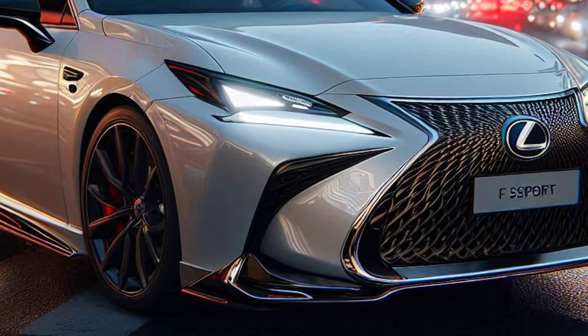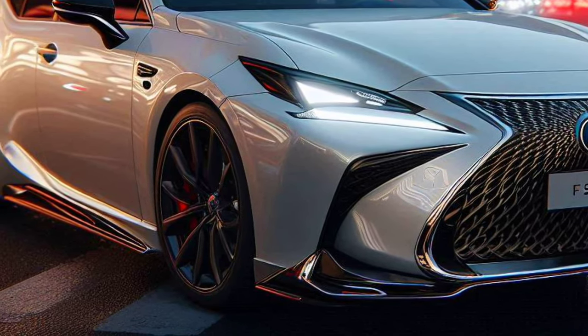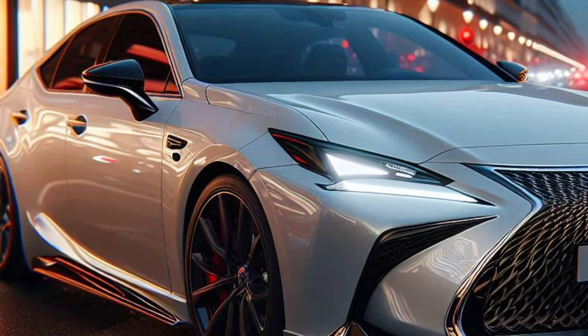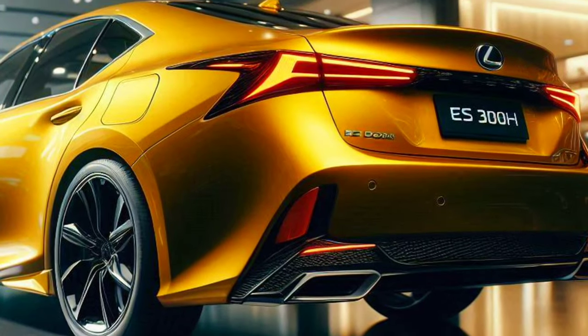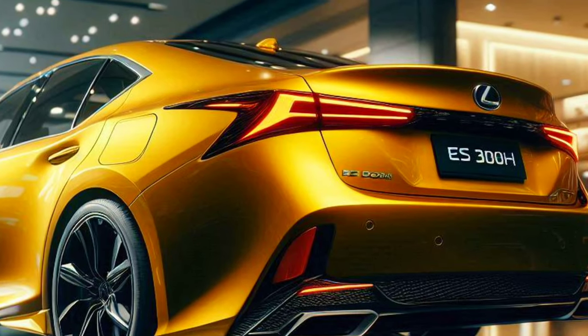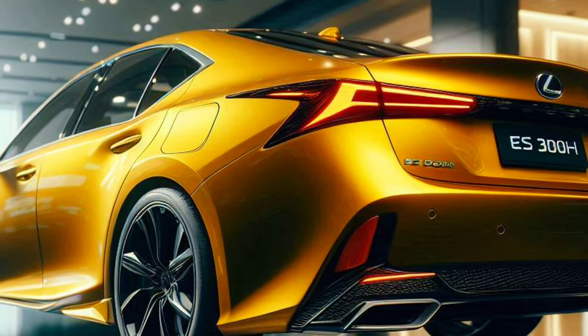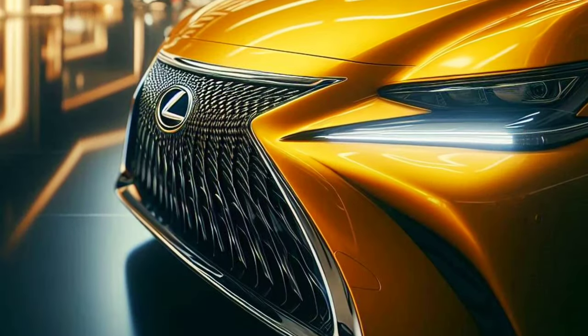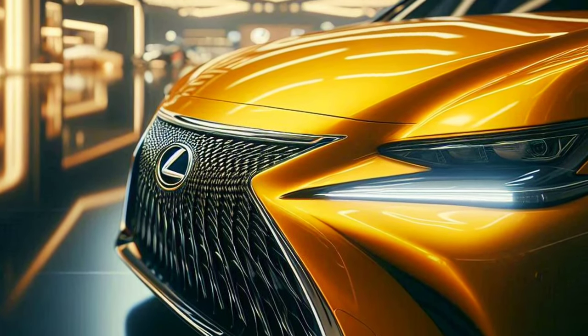This car is equipped with various advanced safety features to provide maximum protection for the driver and passengers. An automatic braking system, collision warning, and traction control are some of the many features offered by the 2025 Lexus S 300 H F Sport.